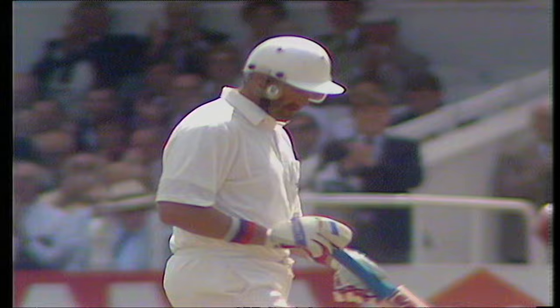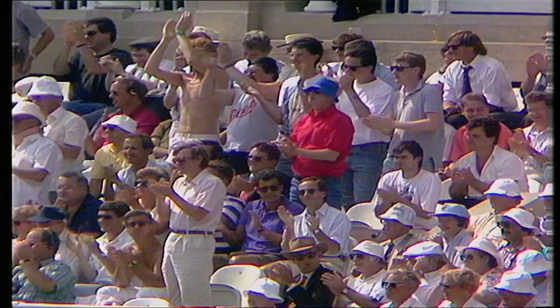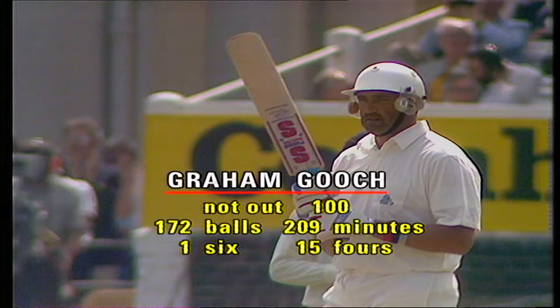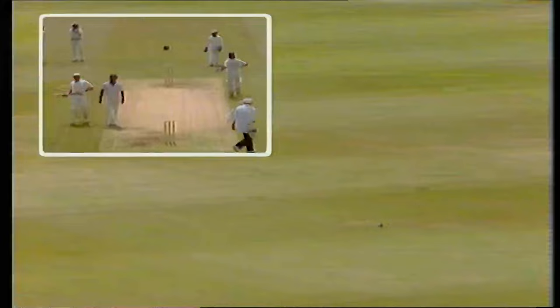That could be it — no doubt it is. What a nice way to bring up your hundred. Played some lovely strokes today, Graham Gooch. Although he was put down at 36, I'd rate that as one of the very best test match innings I've seen him play. Yes, that was four — as soon as it left the bowler's hand he was in position very quickly, clipped it away firmly, positively, very confidently. And he knew when he set off to run that there was really no need — it was going to the boundary.